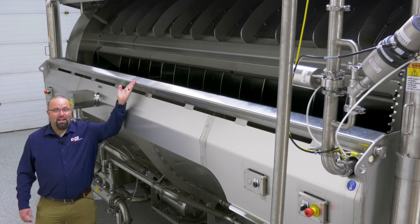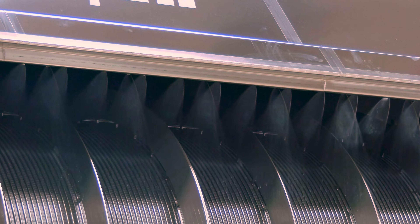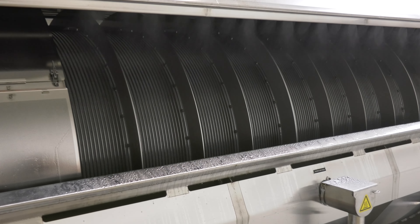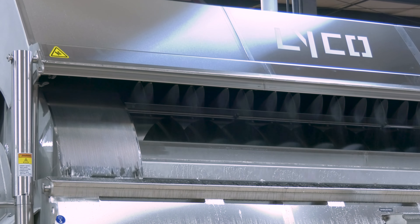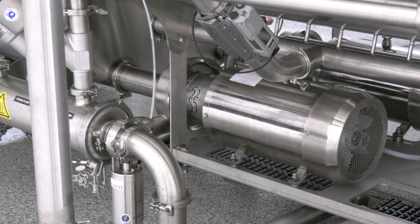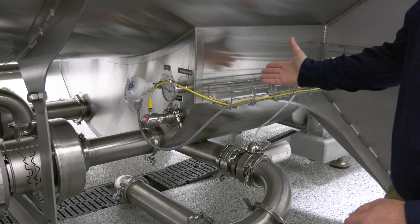Clean Flow is the most hygienic designed blancher, cooker or cooler in the food industry. It's 95% self-cleaning. For sanitation, the internal operational surfaces are cleaned in minutes, not hours. CIP spray balls and nozzles clean while the basket rotates, which allows for multiple product changeovers in a day. The system has its own CIP pump and basket filter integrated into the design. All Clean Flows have a sump which reduces water and chemicals needed for cleaning.